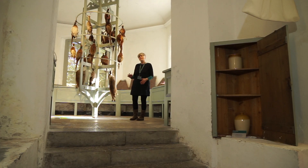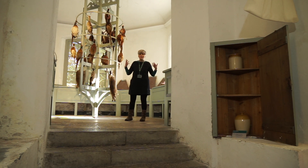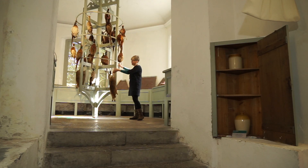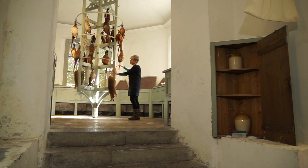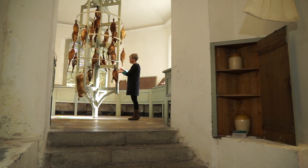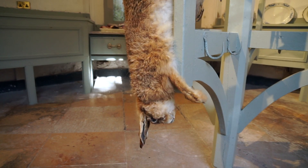We're now in what we call the wet yard. It's the equivalent of our ice box — it's the coldest room in the house. As game was killed, it would be stored here and used in rotation. So we might have a pheasant today, next week we might have rabbit, and so on.